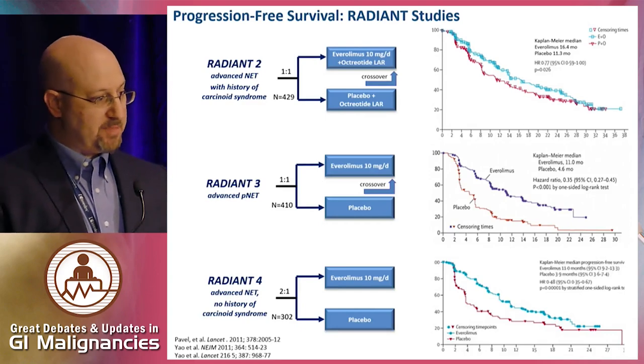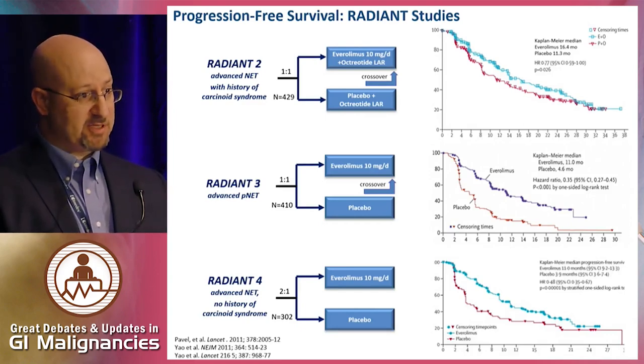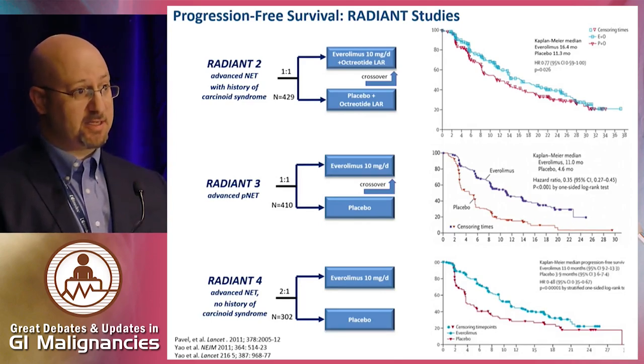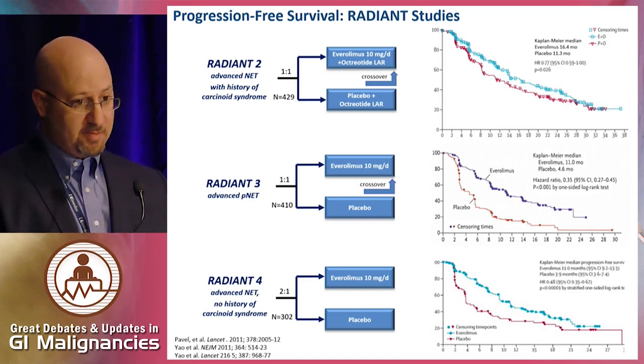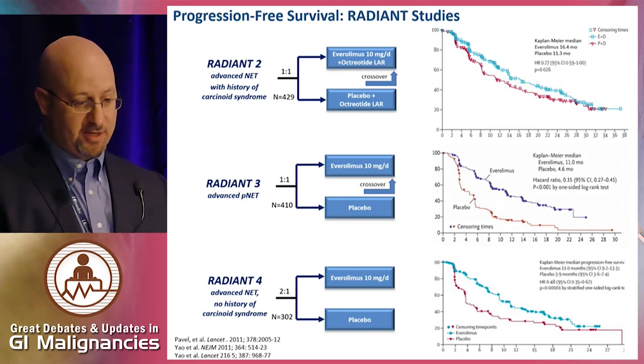There was single-arm data in pancreatic NETs showing relatively low response rates with Everolimus, but long median durations of PFS, and that led to three key randomized Phase III trials — RADIANT-2, RADIANT-3, and RADIANT-4 — which basically looked at nearly the entire population of well-differentiated neuroendocrine tumors.